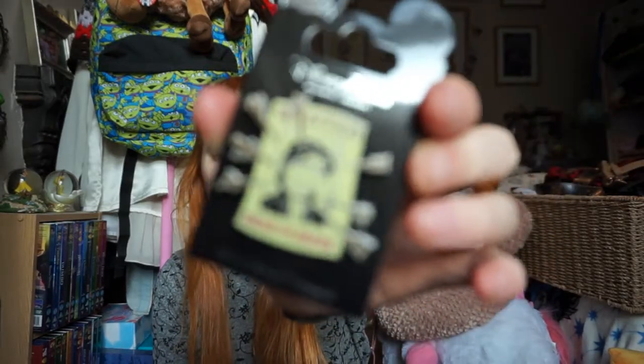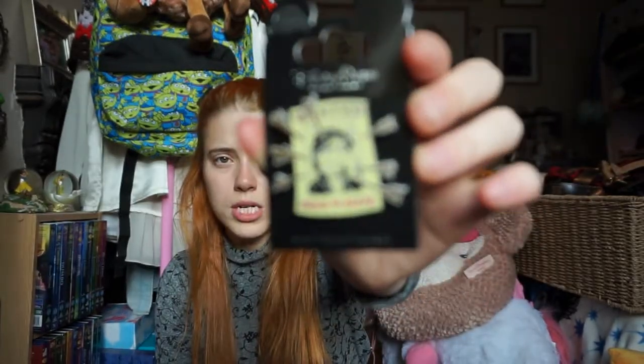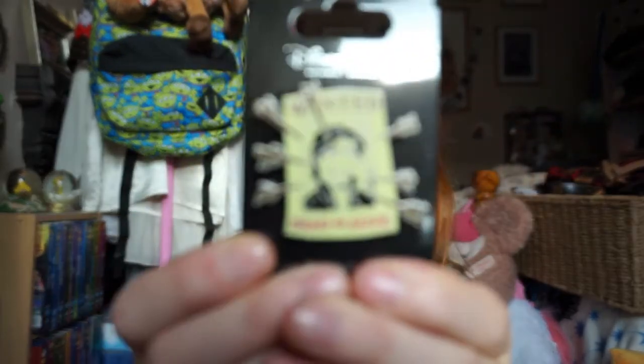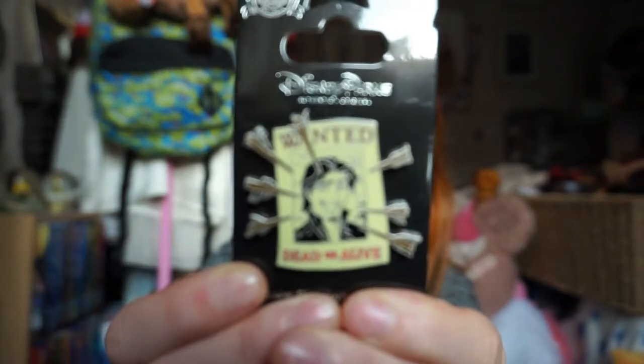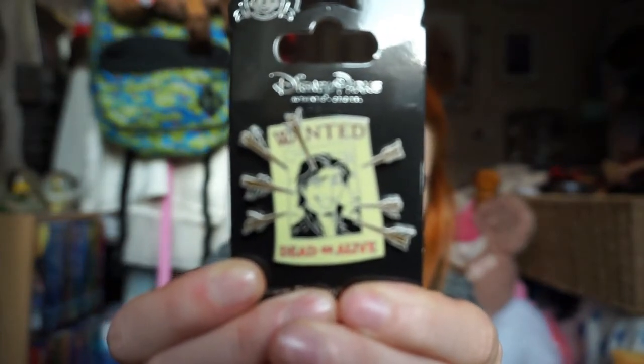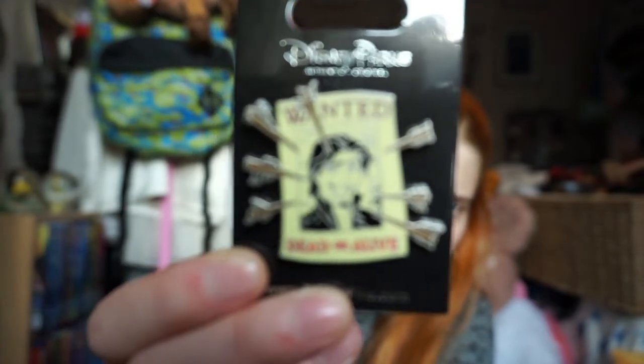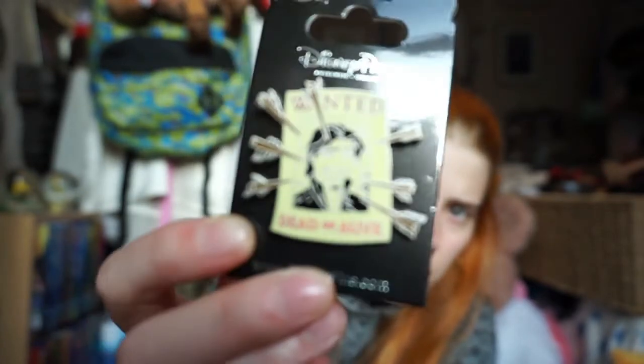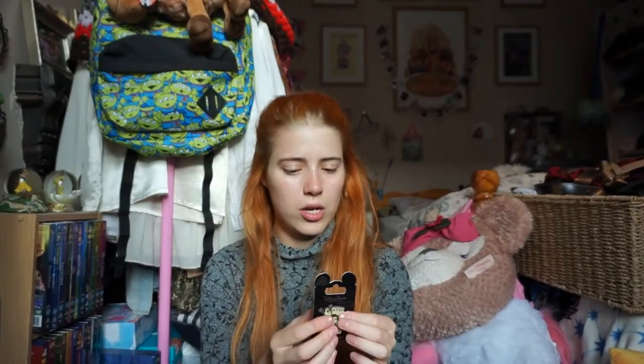I also got this Flynn Rider pin - it's the Wanted Man poster, 'Wanted Dead or Alive.' I got this because we saw the Tangled Musical on board, which was amazing, so this was kind of a memory of that.